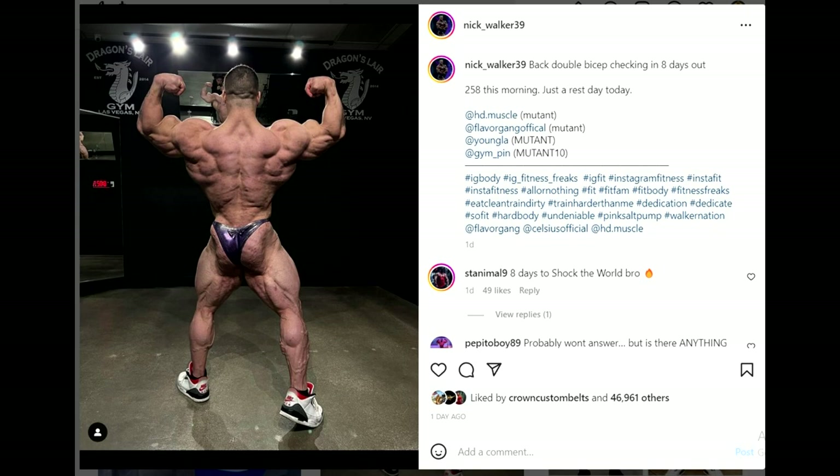Now we have another physique update — Nick Walker, who is 258, only one pound heavier than Hunter Labrada. They're about the same weight. Nick is a little bit shorter, so that means he's a little bit bigger, but not too much. Nick is a mass monster — that is his strong point. Hunter is known for his lines, his small waist, beautiful shape, and great structure.